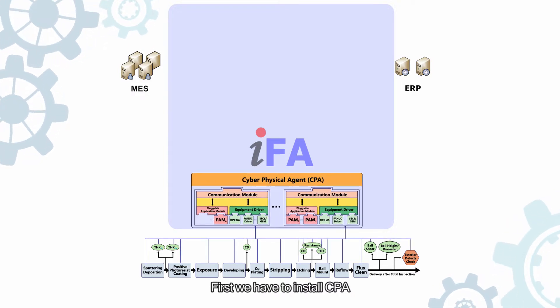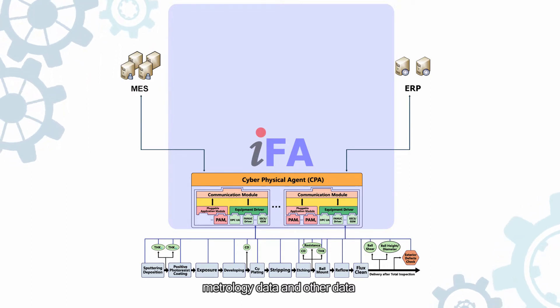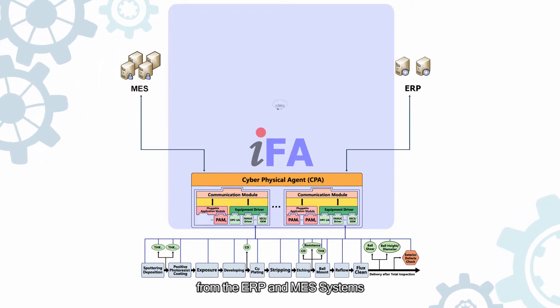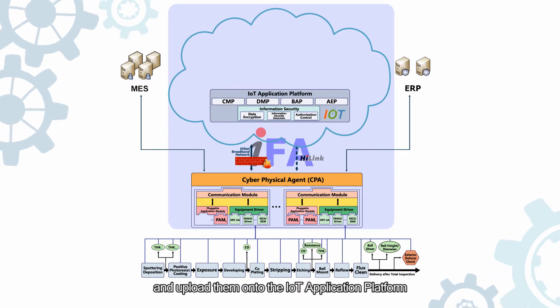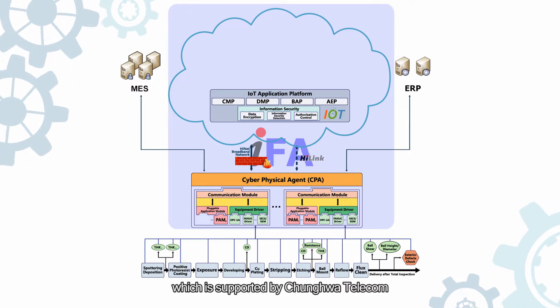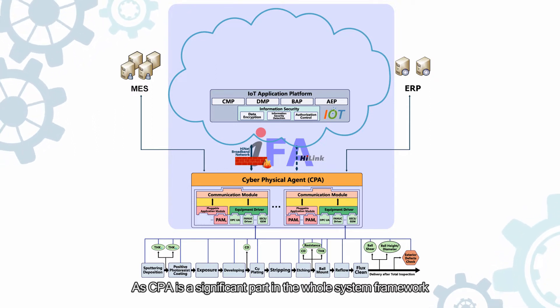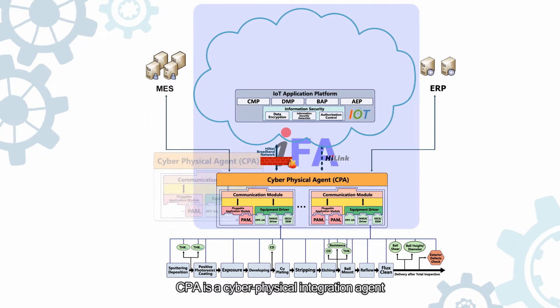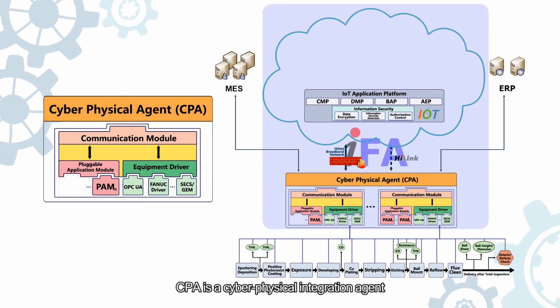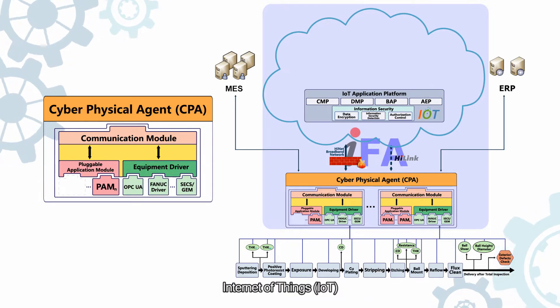All components contained in IFA will be described as follows. First, we have to install CPA. It will collect process data, metrology data, and other data from the ERP and MES systems, and upload them onto the IoT application platform, which is supported by Jonhua Telecom. As CPA is a significant part of the whole system framework, we'll talk more about it. CPA is a cyber-physical integration agent component based on the technologies of Internet of Things, IoT.